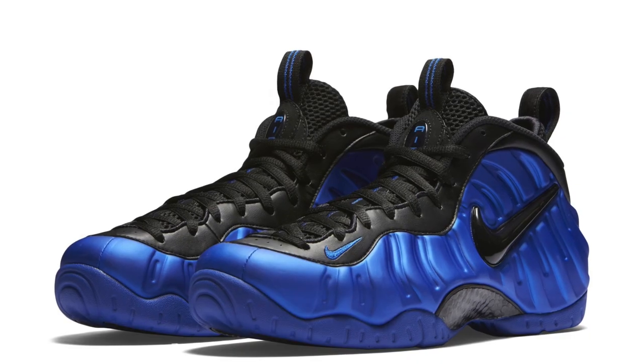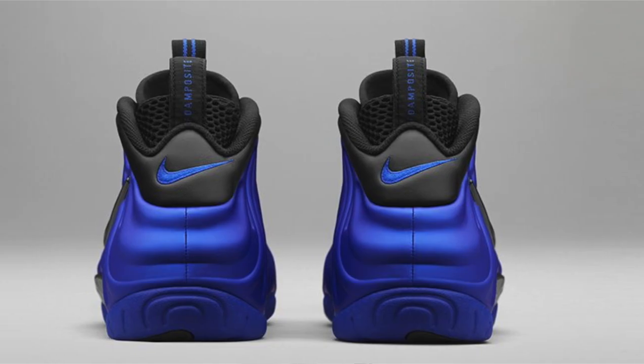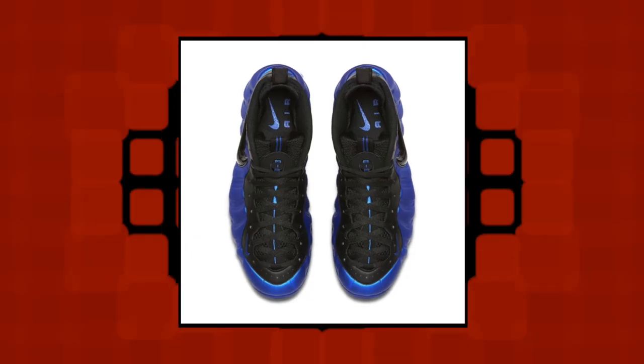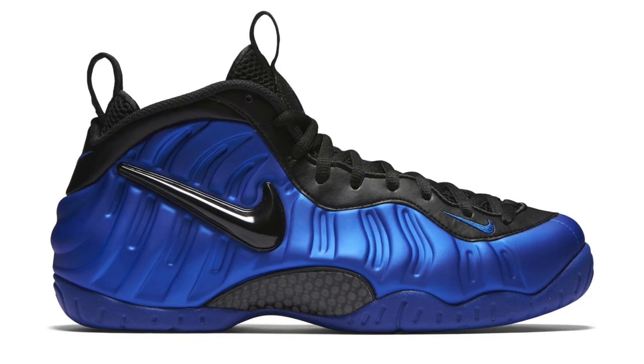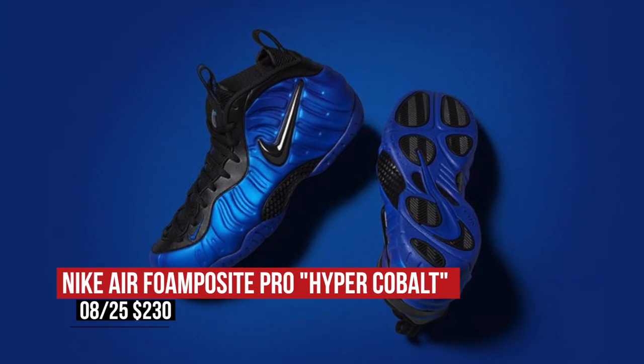If you're a fan of the Foamposite, you've actually been having a really good year on the low. They may not get the hype that they used to get a few years ago but they're definitely popping up in some very solid colorways for 2016. Nike Sportswear is dropping the Nike Air Foamposite Pro in what is being called Hyper Cobalt. The addition of Pro on the name adds that jeweled Nike Swoosh on the side panel, which in this case is in black. Pricing for those is $230 and they're available right now.